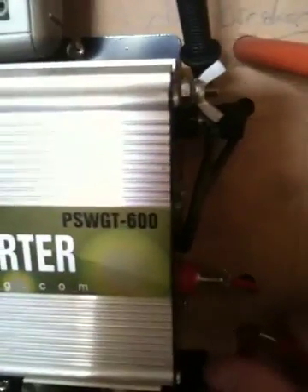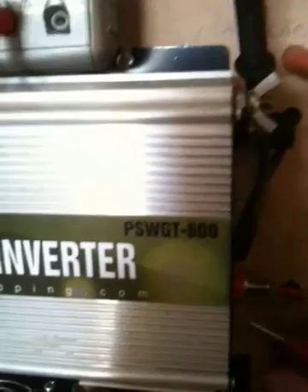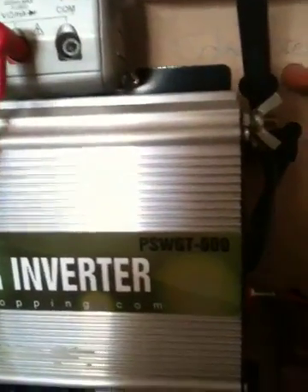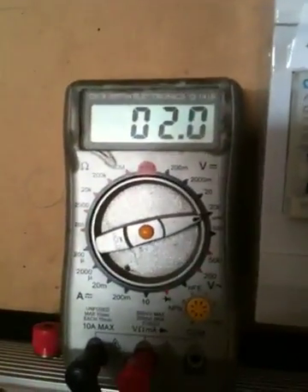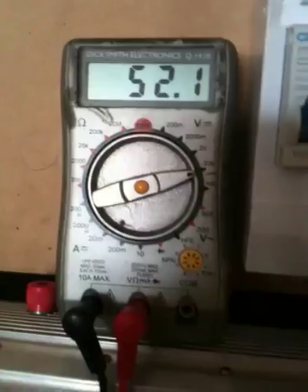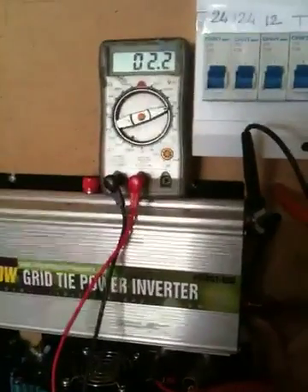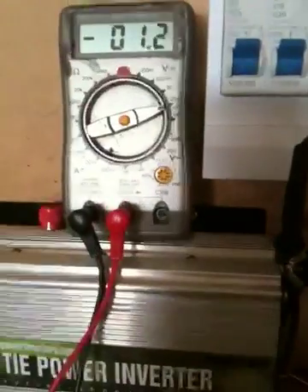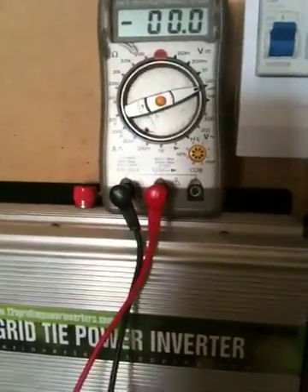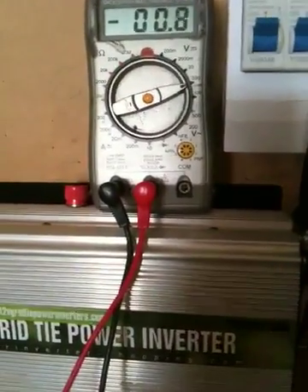I know the inverter works because I've tested it with other panels. But as soon as I touch that on there, the voltage drops down to like two. I take it off, it jumps up to 52. So I touch it on the thing there, drops down to nothing. I've got 52 volts, no dramas at all, and then nothing when I connect it up.